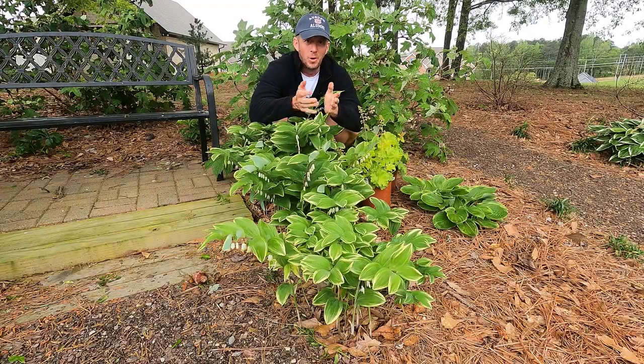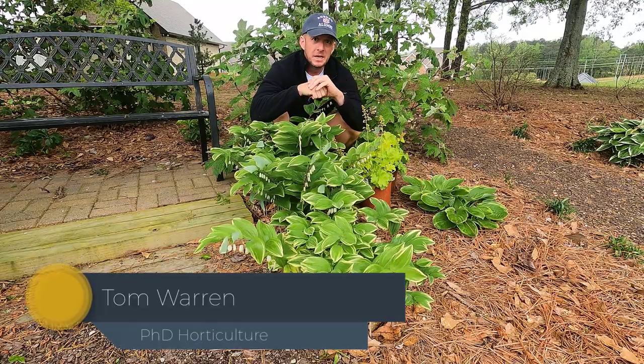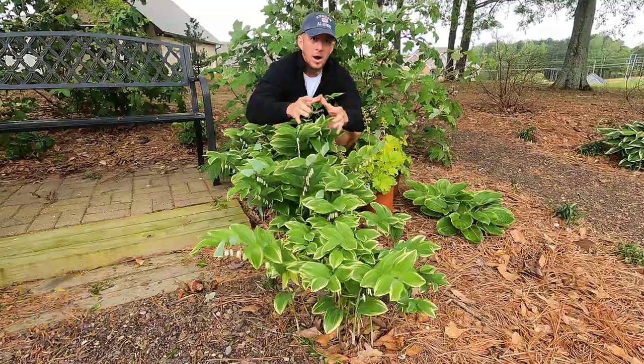Welcome. I'm Dr. Tom Warren and you're watching The Plant Doctor. What I want to go over today are two companion plants that are absolutely great for hostas.